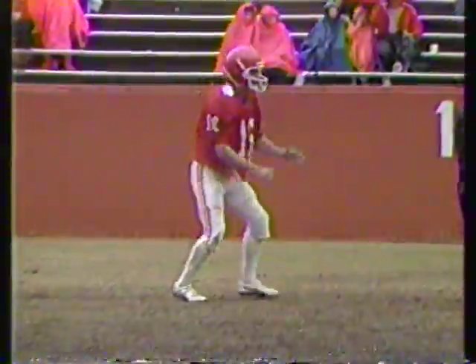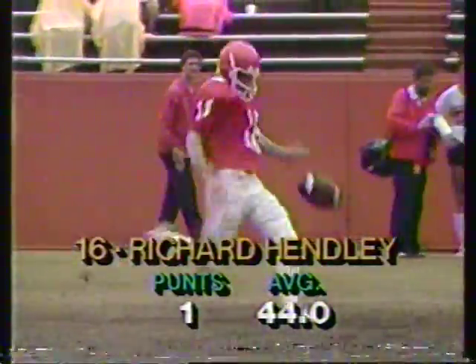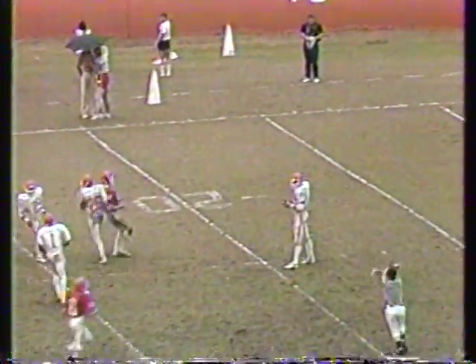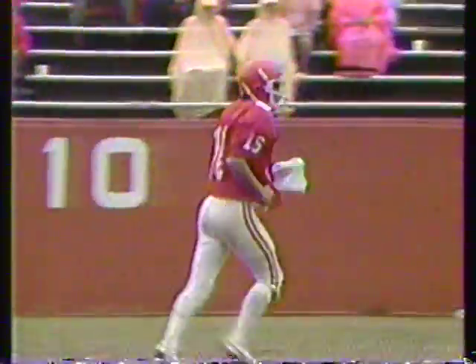Richard Henley, number sixteen, will go in to punt. Coach Dan Ford, a product of Alabama — the Crimson Tide, a good tight end in the days of Kenny Stabler. Henley gets it away and a fair catch by Billy Davis at the twenty yard line gives the white possession at the twenty with nine-oh-five to go in the third quarter, the orange leading ten to seven.